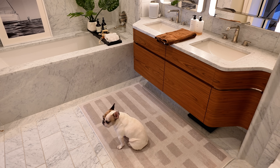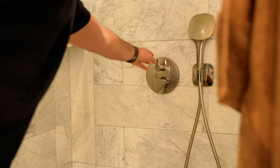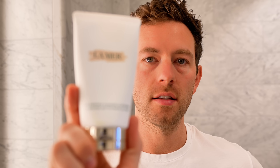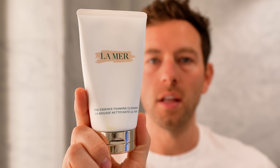Out of the shower, I wash my face. This is the La Mer foaming cleanser and it is amazing. A little goes a long way — you only need a pea-sized amount and it gets an amazing lather. You feel squeaky clean without feeling dried out or stripped.